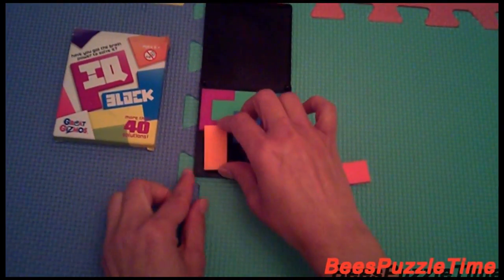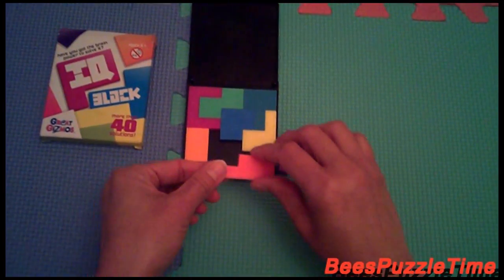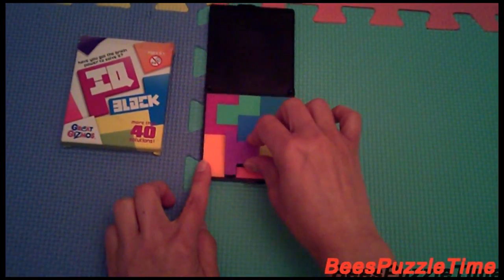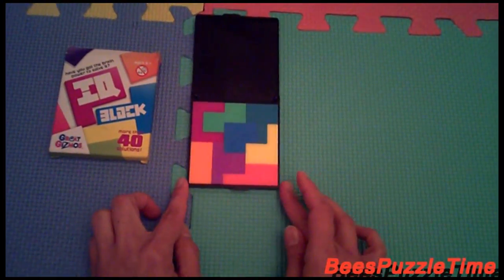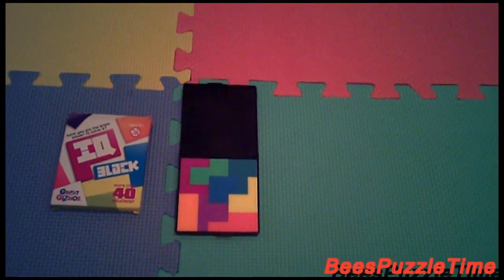The orange is fitting in there. And then this one is fitting in like this. And then the purple is fitting in there. Solution number three.